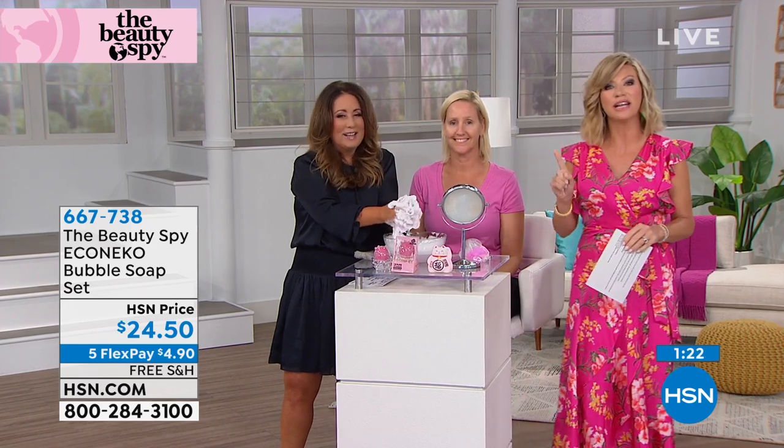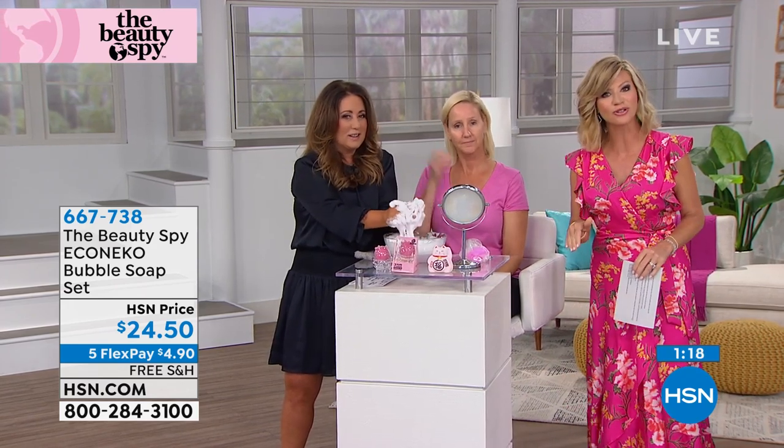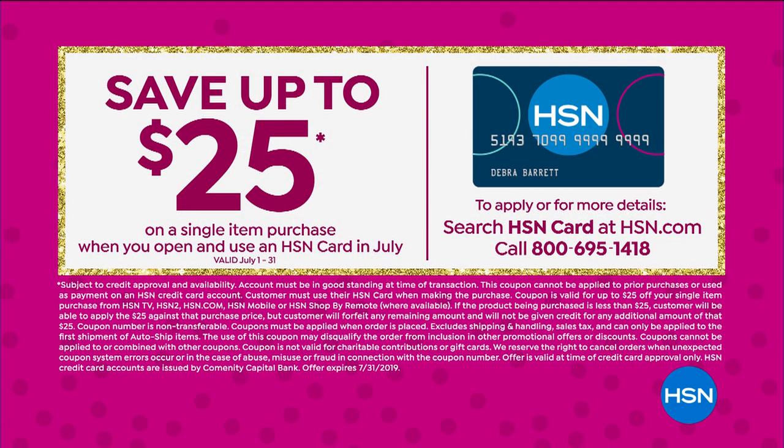This is your last chance with the free shipping and handling. If you'd like to pick up the beautiful cat bar, you can get it for free when you open the HSN card today, because you can take 25% off your very first purchase. That's only good during our big birthday month. You can give us a call or shop online.